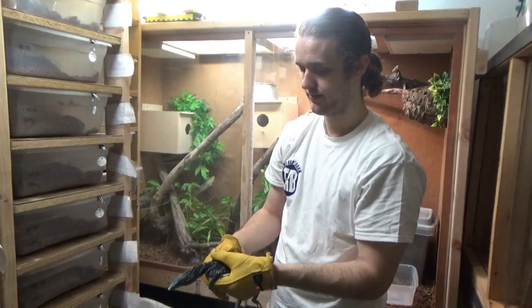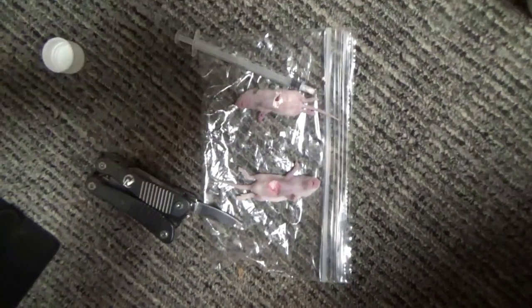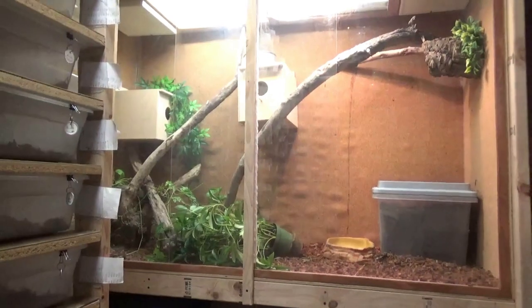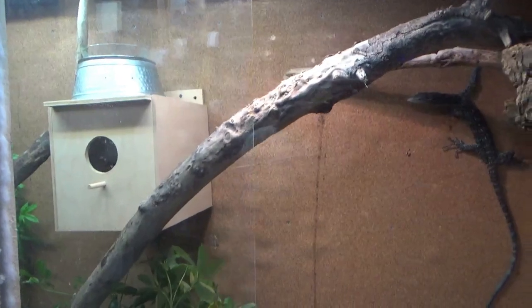All right guys, I'm ready to feed the medicated mice to our blue tree monitors, Evelette and Delay. I've got 0.07 mils of Panacur in one mouse and 0.09 mils in the other. My needle was not sufficient so I ended up making a small cut in their bellies and injecting it in. I think this will work — let's give it a try. I couldn't figure out a good way to set up the camera so I'm just going to try and hold it. Here goes nothing — there's Delay right here.